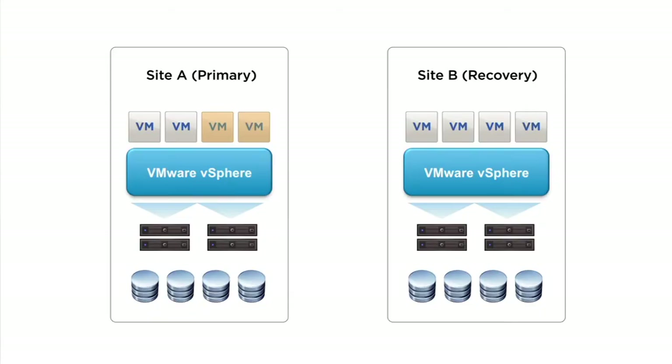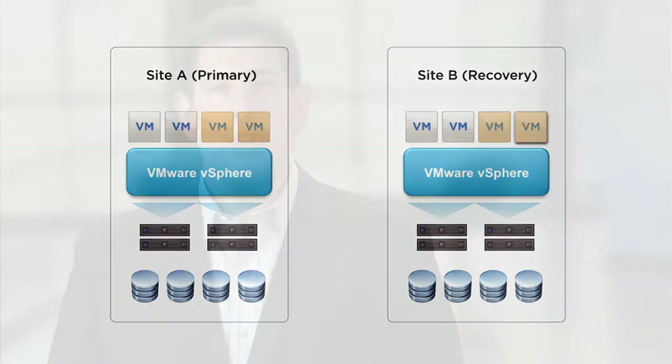SRM requires an underlying replication technology to move files across sites. It supports vSphere replication for simple and cost-efficient replication, and a broad set of storage-based replication products from VMware's storage partners, enabling you to choose the best replication for your specific needs. Both vSphere replication and storage-based replication are tightly integrated with SRM through the use of replication adapters.